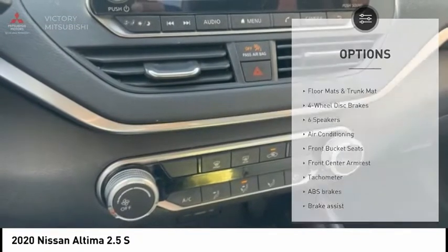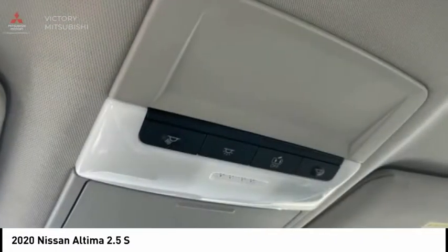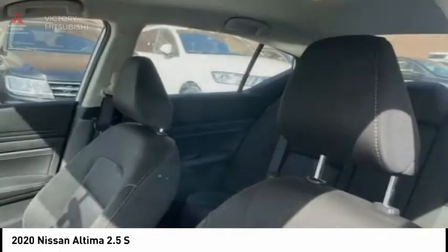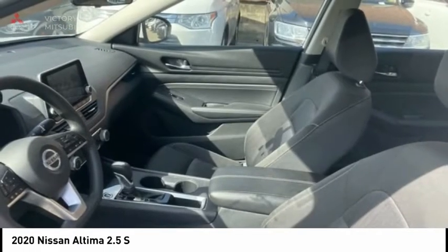Speed control, rear window defroster, security system, low tire pressure warning, and trip computer. This vehicle offers reliability and good looks at a great price. So come in and take a test drive today.